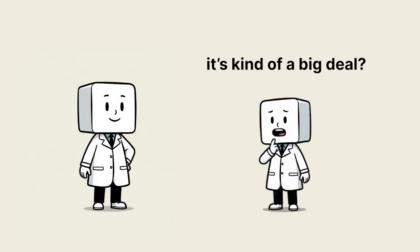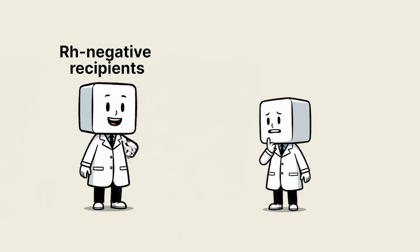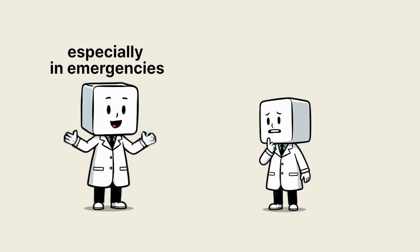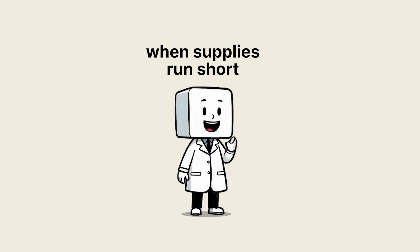So A negative is rare, but it's kind of a big deal? Huge. Their blood is precious for RH negative recipients, especially in emergencies. Every A negative donor can mean the difference between life and death when supplies run short.